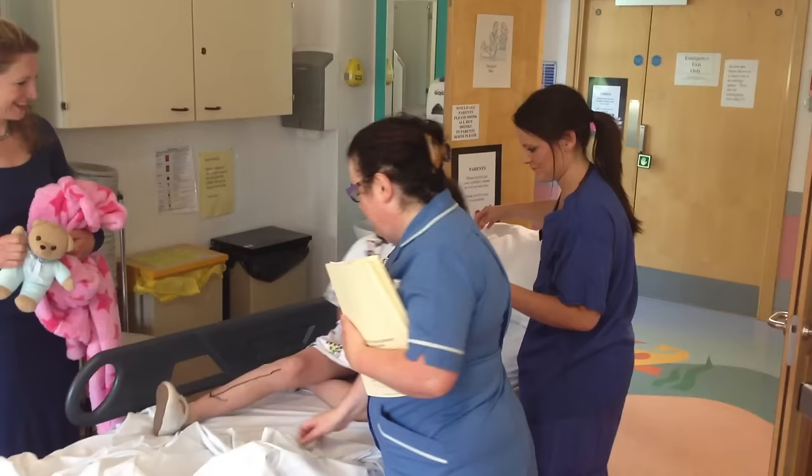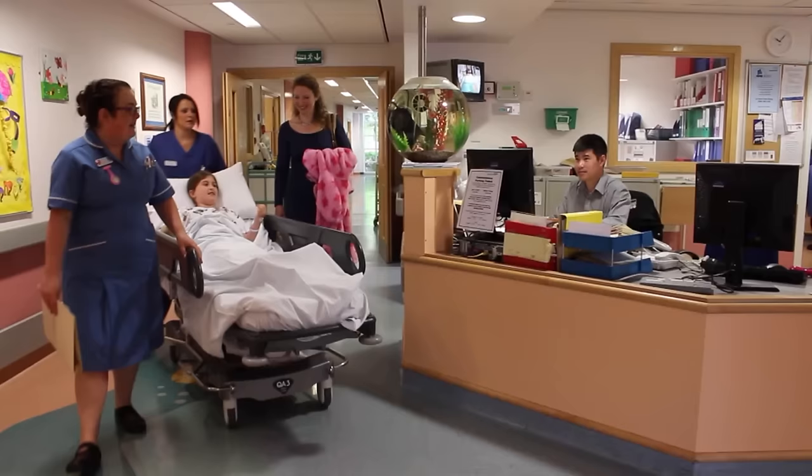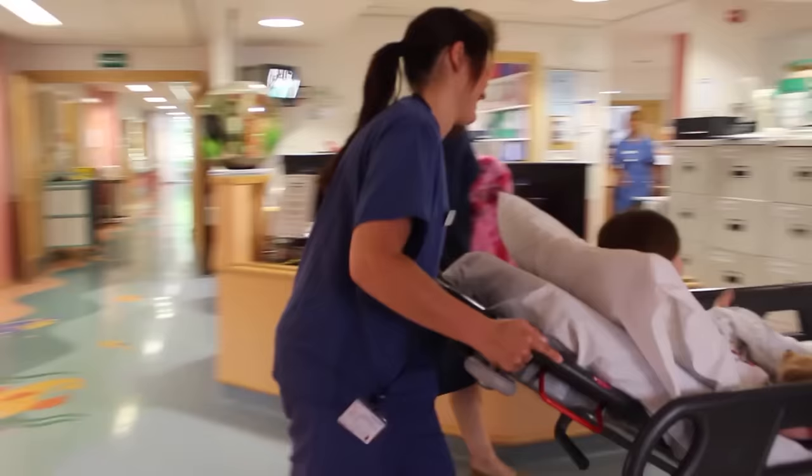One of our team will come and get you from the ward, check your special wristband and take you to the anaesthetic room. Sometimes you will walk and sometimes you will go on a trolley like this one. See how Sarah's mum can stay with her. Wave goodbye to everyone — you will see them later.